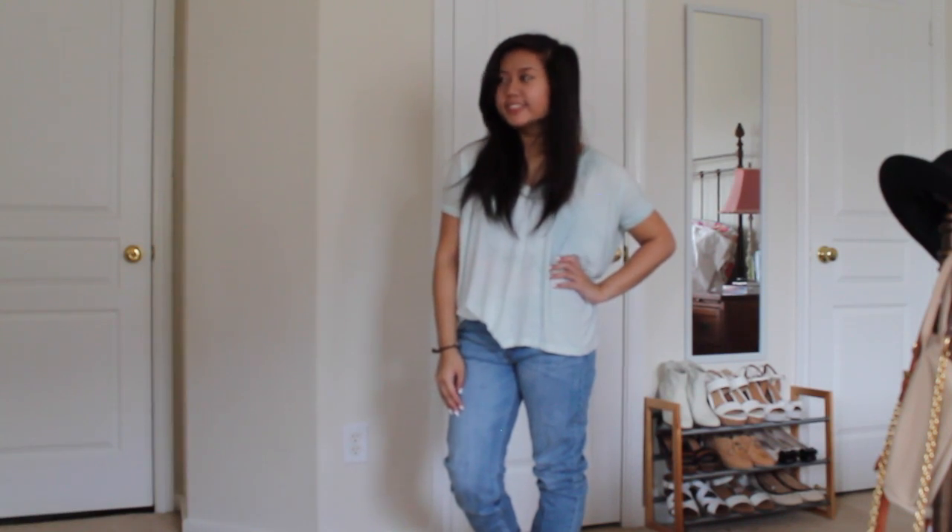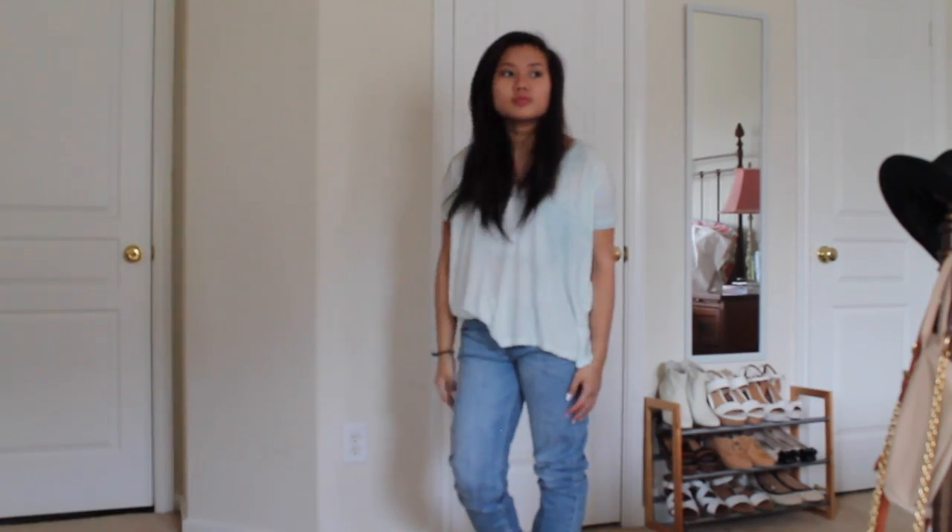From H&M, I got these boyfriend jeans. I really love that they're light wash because I love light wash jeans for the summer and springtime. In the winter and fall, I really like dark wash jeans. These have been doing me really well. They're really comfortable — boyfriend material. They're really slouchy and baggy. You can pair them with anything, like a Brandy shirt, for a really awesome comfortable outfit. Great for casual days, but I think you can even pull it off by wearing a pair of heels with it.